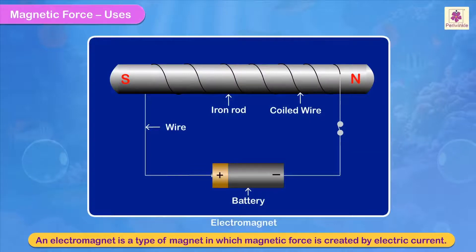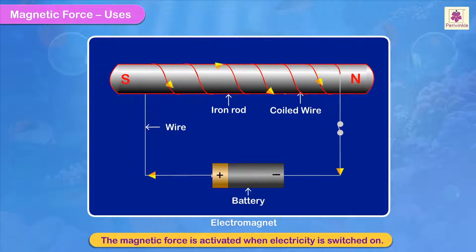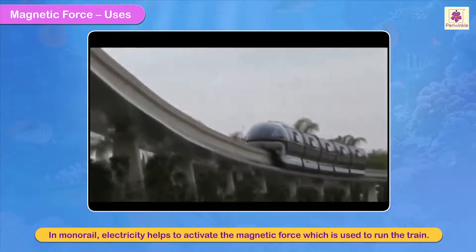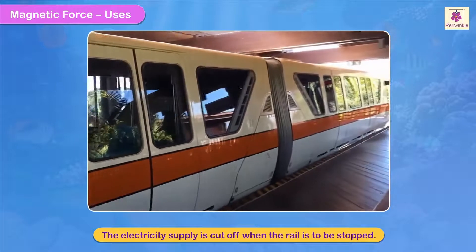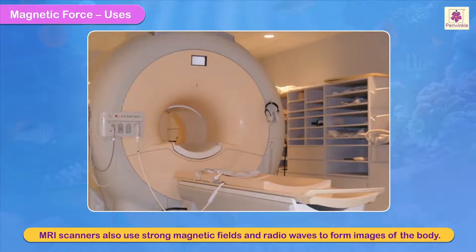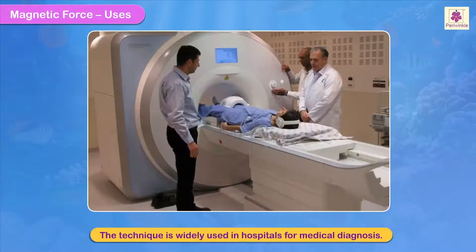An electromagnet is a type of magnet in which magnetic force is created by electric current. The magnetic force is activated when electricity is switched on. In monorail, electricity helps to activate the magnetic force which is used to run the train. The electricity supply is cut off when the rail is to be stopped. MRI scanners also use strong magnetic fields and radio waves to form images of the body. The technique is widely used in hospitals for medical diagnosis.